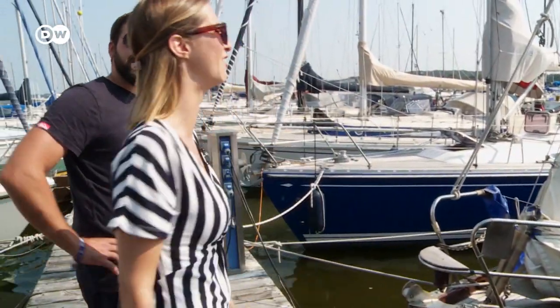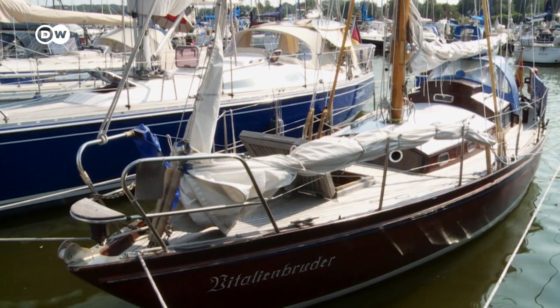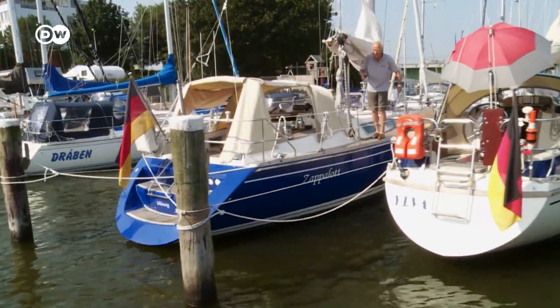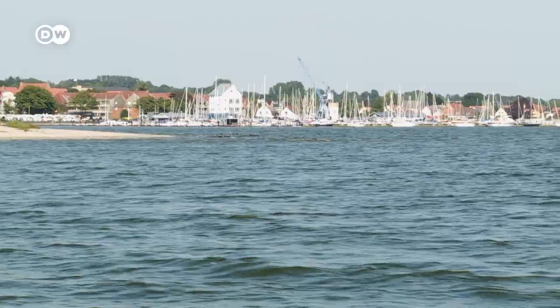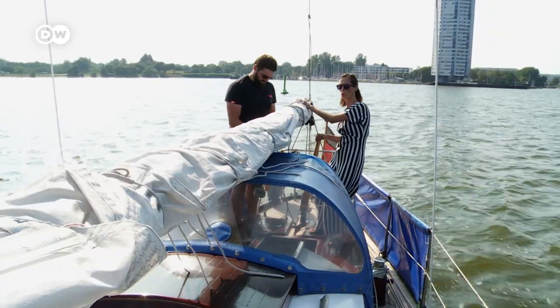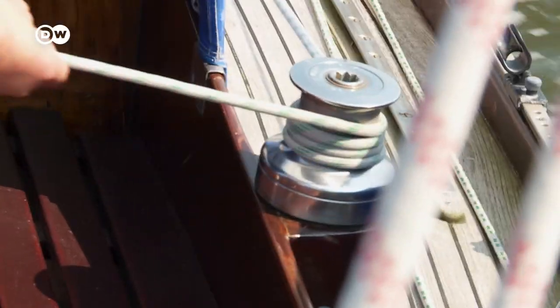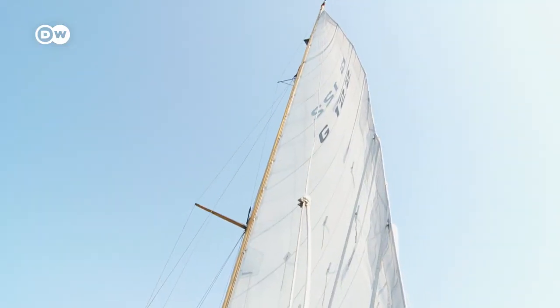Before my visit to the Schlei comes to an end, I want to try my hand at sailing. Sailing instructor Oliver Franke is going to show me the basics on a boat built in 1957. In my defense, I know nothing about sailing. First, we slowly leave the harbor, and I'm allowed to steer. Oliver sets the sails while I try to get a sense of what's happening. Are we supposed to be tilting this much? Yeah, yeah.